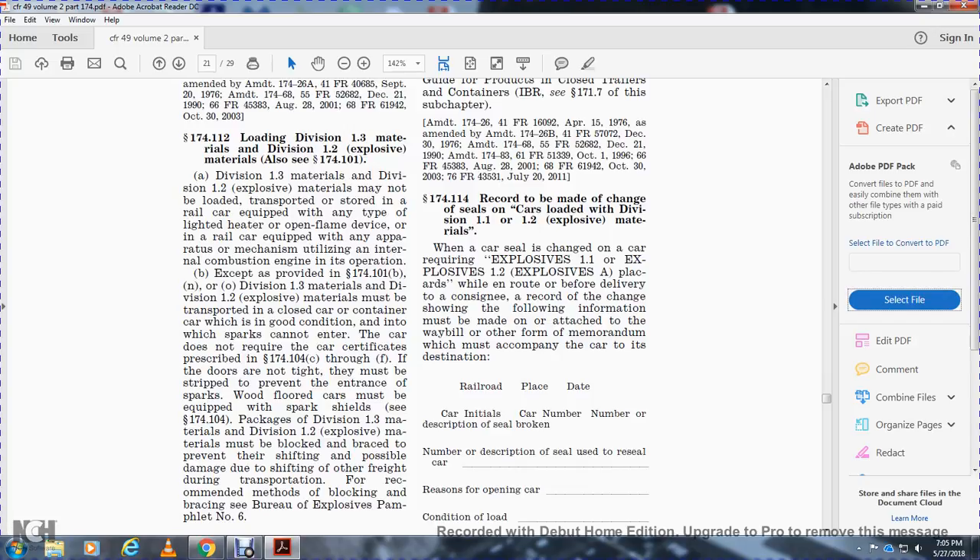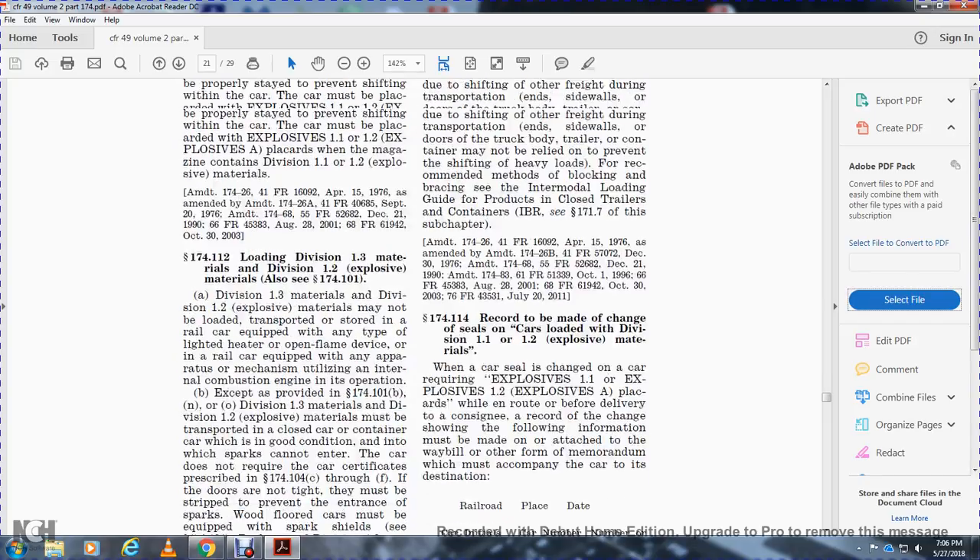Packages of Division 1.3 materials and Division 1.2 explosive materials must be blocked and braced to prevent their shifting and possible damage due to shifting or other freight during transportation. For the recommended method of blocking and bracing, see the Bureau's explosive pamphlet number 6.